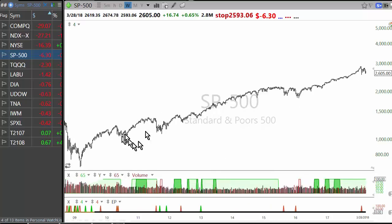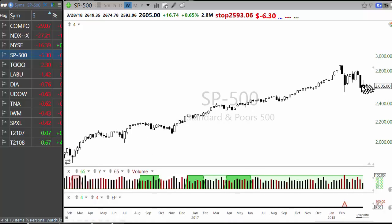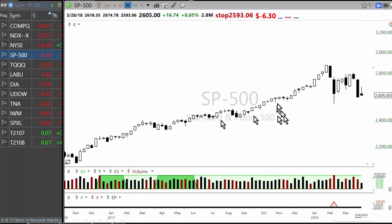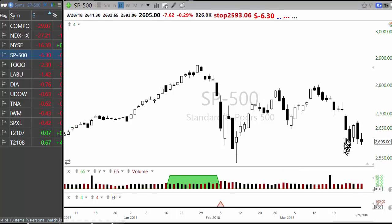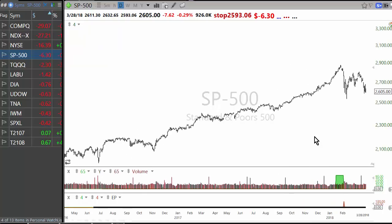On average, corrections are not done in just a few weeks. There is a possibility this correction is going to take longer. Everyone is asking 'is this the bottom?' every half hour because you've been conditioned to buy any dip. Is it possible this could be a V-shape recovery? Yes, that's one possibility, but you have to look at all possibilities and play accordingly.